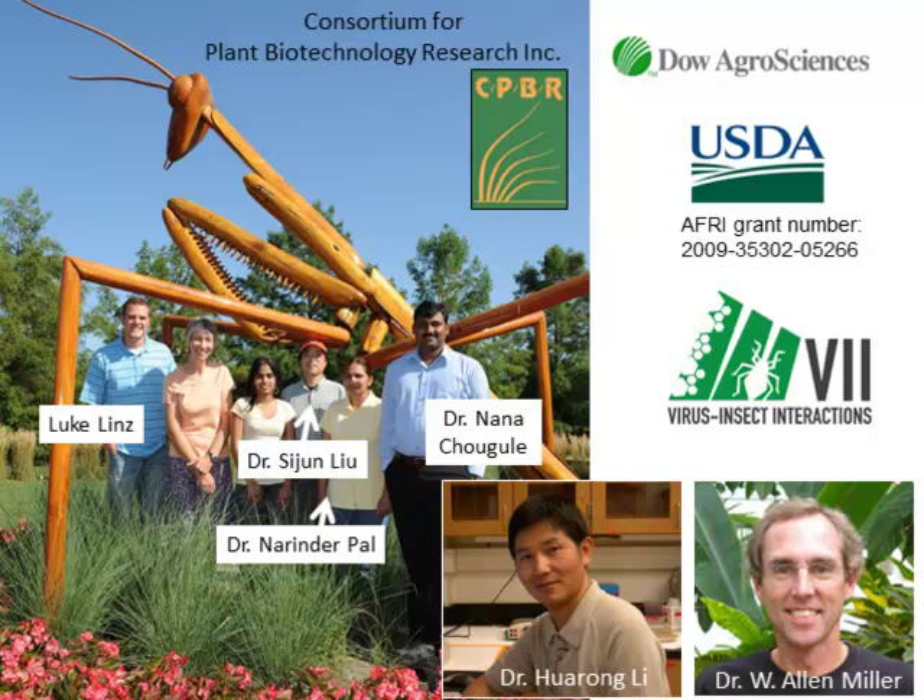To acknowledge some of the players: Luke Linz was funded by USDA to do the PEMV receptor work. Si Jun Liu isolated the aphid gut-binding peptide. Hwa Zun Li and Nana Chowgli, funded by the Consortium for Plant Biotechnology Research and Dow AgroSciences, produced the modified toxins with the peptide attached. Narendra Parle has been working on the coat protein delivery system for toxins. And Alan Miller, our long-term plant pathology collaborator. Thank you for your attention.